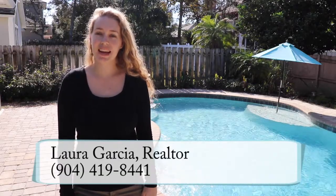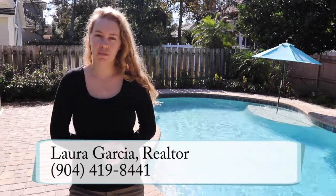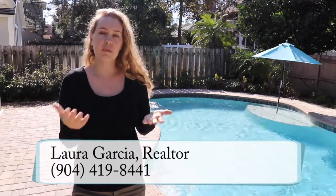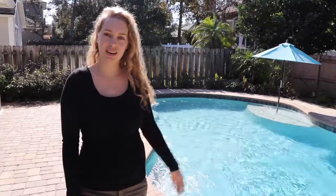Hi, I'm Laura Garcia, a realtor with Keller Williams, and today we're talking about pool inspections. A pool inspection is an additional inspection you can get on top of a home inspection. It usually goes into more detail and helps find major problems with the pool, like leaks and other things that could cost you money once you move in. The benefit is you can then ask the home seller to fix these repairs before you purchase the property. Today we're talking to a pool inspector who likes to suit up and dive right in.